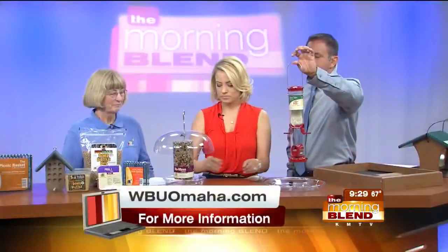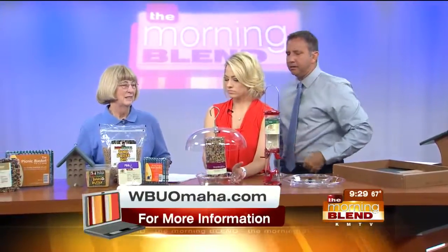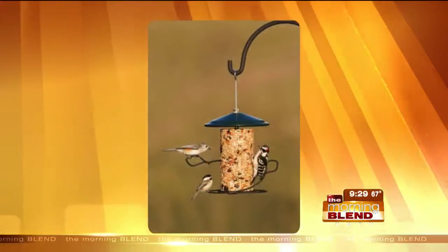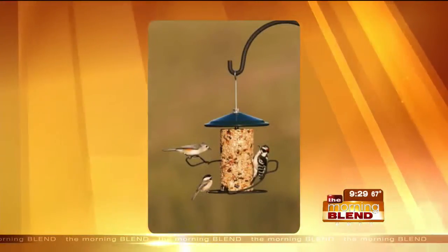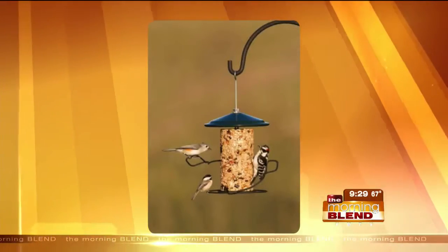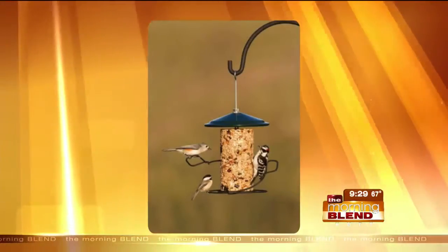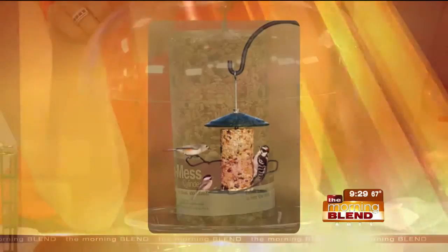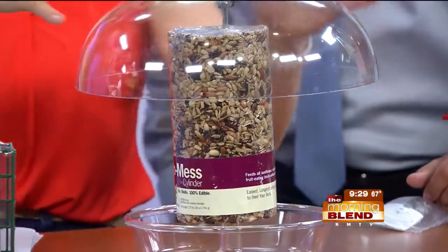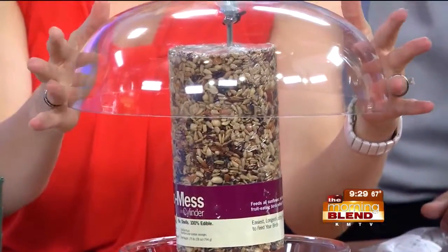I like these cylinders with the sunflower and nuts — I think there's some raisins in there. The cylinders are a good no-mess product because the seed is stuck together with gelatin, so the birds can't knock the seed out like they do with other feeders — they've got to gnaw that stuff out. These are nice too because this dome prevents other critters from getting to the seed and protects it from rain as well.